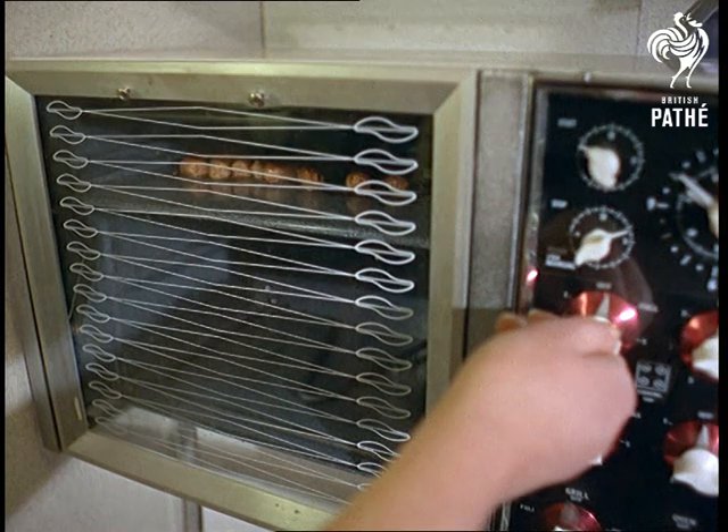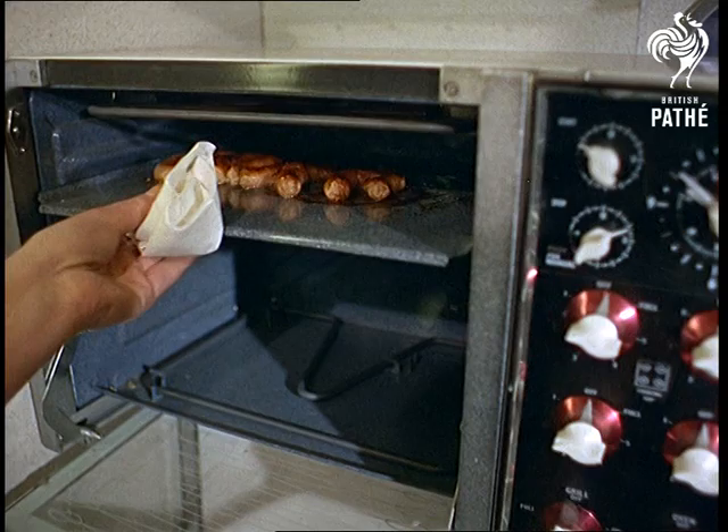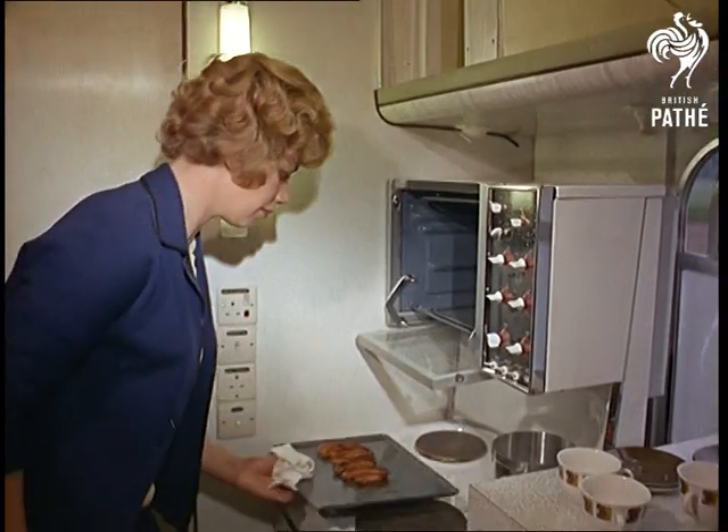From a woman's point of view — well, it should be a chef's — there's no problem about cooking on the move. An electric cooker, refrigerator and washing-up machine: what more do you want?